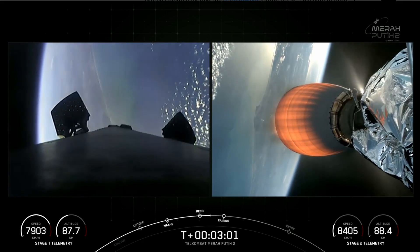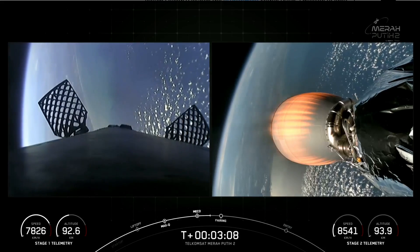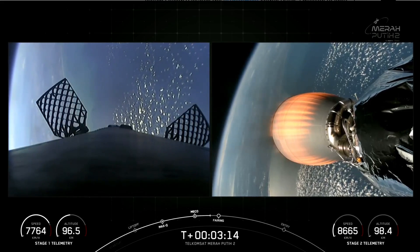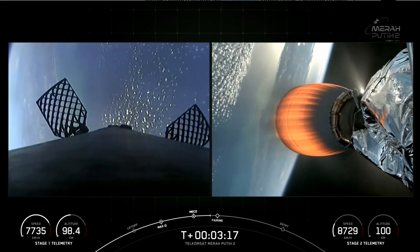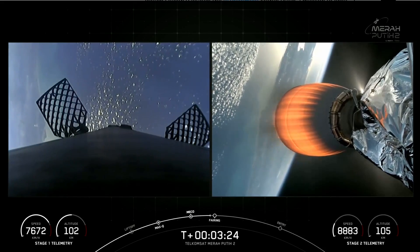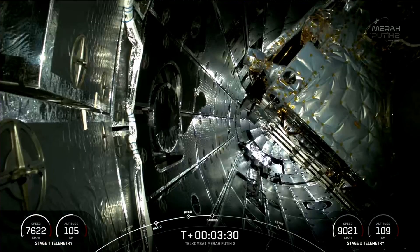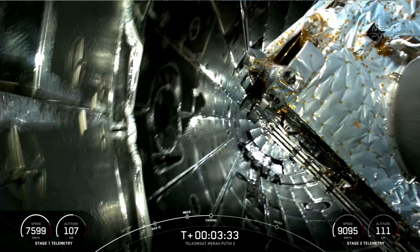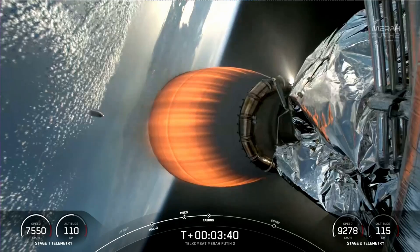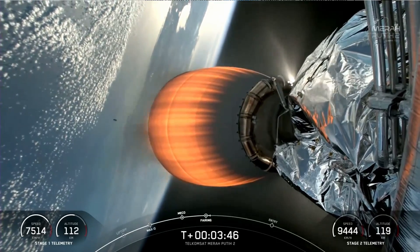Vacuum pressures are nominal. We have some really beautiful views from space. You can see the grid fins have deployed on the left-hand side of your screen on the first stage. Fairing separation confirmed. We'll be attempting to retrieve these fairing halves again today once they fall back to Earth with our recovery vessel, Bob.